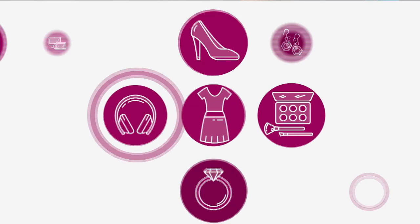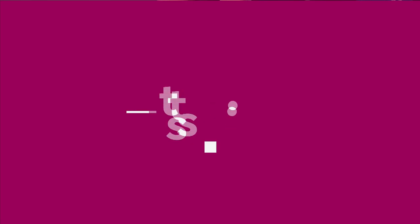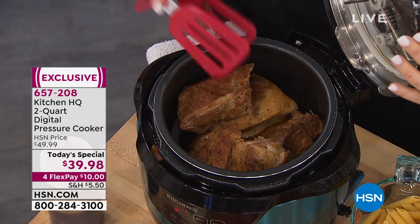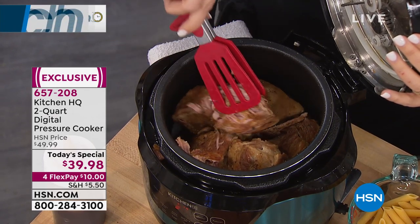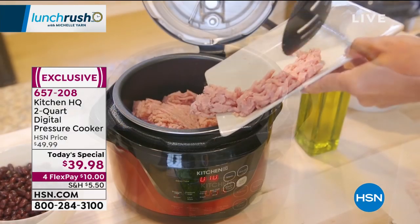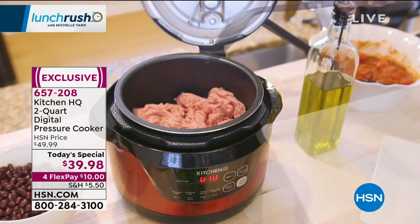We're going to start in the HSN kitchen because I'm going to share with you the ultimate cooking hack. If nothing else today, this is going to make you a star in the kitchen. Pressure cooking — what if I told you you could look like you spent all day making that beautiful pulled pork, when in reality it cooked 66% faster than any other way, bursting with flavor.